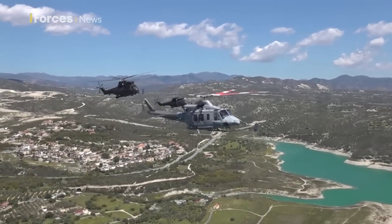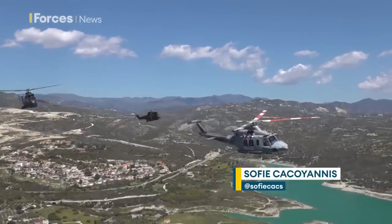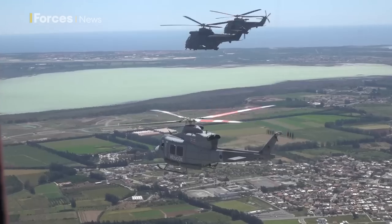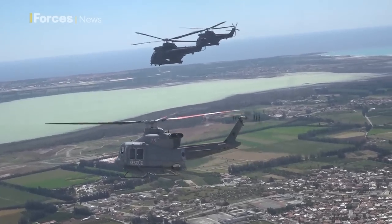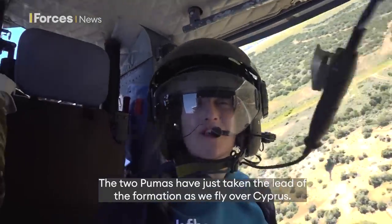It's the start of a new era at RAF Akrotiri. The Griffin helicopters of 84 Squadron have handed over their duties in British Forces Cyprus to Puma helicopters, based previously at RAF Benson in Oxfordshire. The two Pumas have just taken the lead of the formation as we fly in over Cyprus.